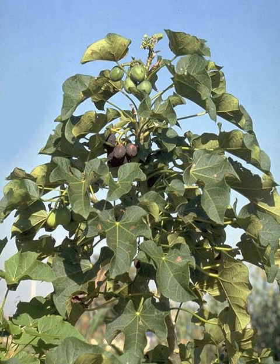Jatropha curcas grows in tropical and subtropical regions. The plant can grow in wastelands and grows on almost any terrain, even on gravelly, sandy and saline soils. It can thrive in poor and stony soils, although new research suggests that the plant's ability to adapt to these poor soils is not as extensive as had been previously stated. Complete germination is achieved within nine days. Adding manure during the germination has negative effects during that phase, but is favorable if applied after germination is achieved.